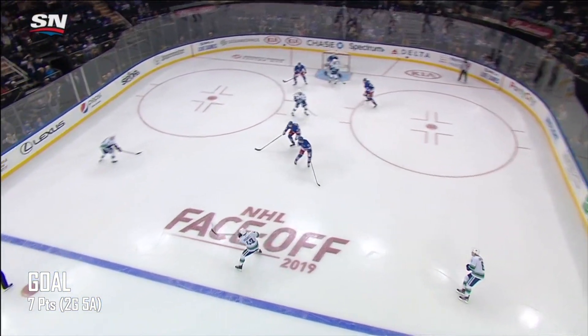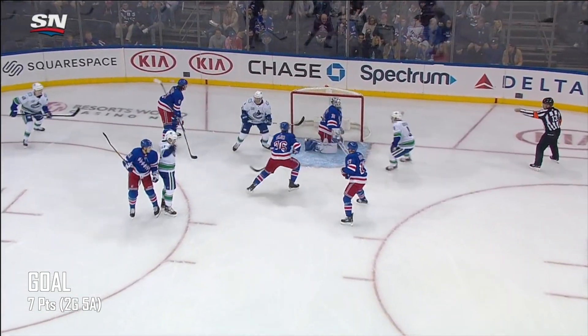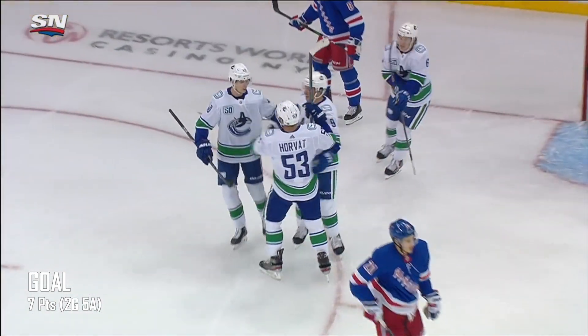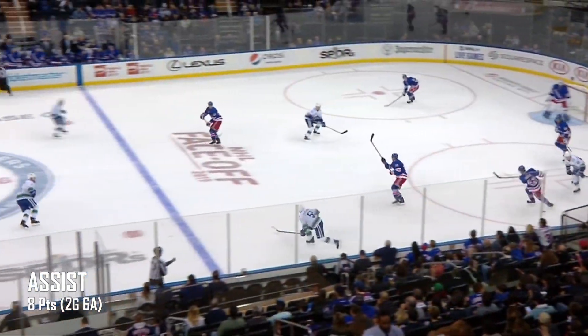To the top of the circle, here's Hughes, over to Pedersen. Gets in deep, centers for Horvat, he scores! Bo Horvat, the first official power play goal on the road this season, and the Canucks lead 1-0.